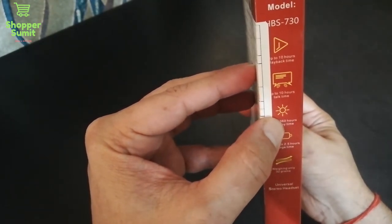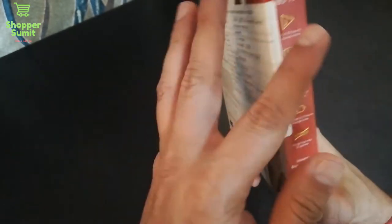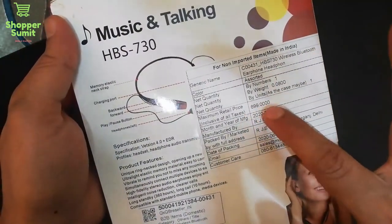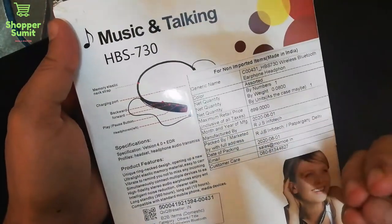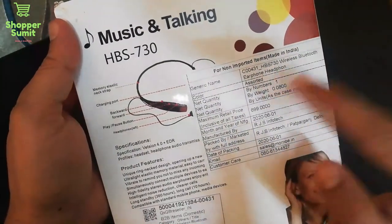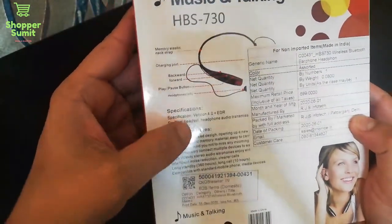If I talk about music playback time, it is 10 hours. This will be written on the box. The price is 130 rupees including shipping — which is around $6.99. It is made in India, and all the full features and description are written on the packaging.